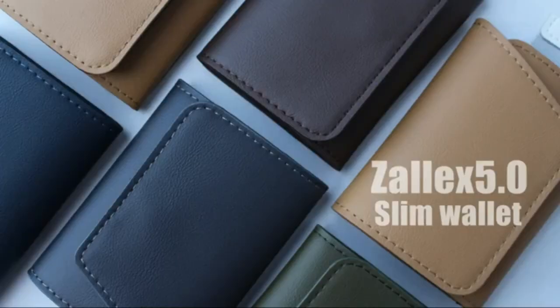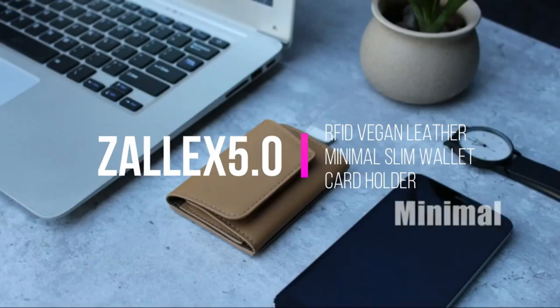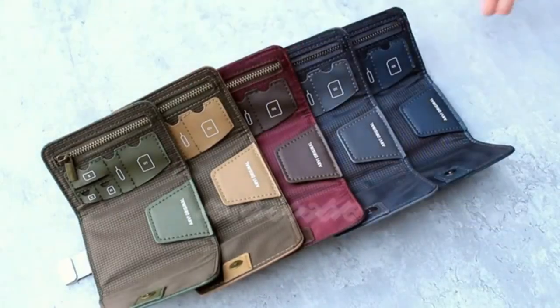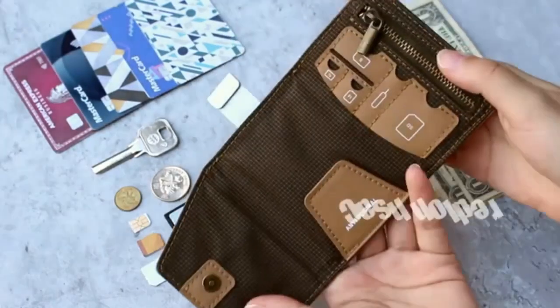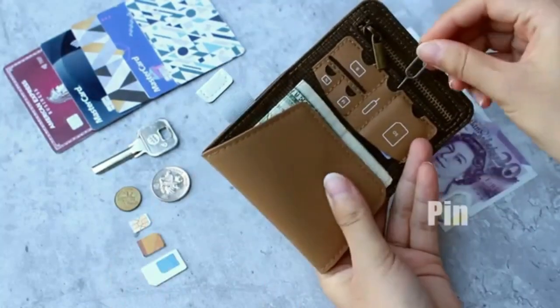Slim and compact, cash and coin friendly, stylish and simple — Zalex Wallet is designed to be one of the most functional minimal wallets, and this is the fifth generation of Zalex Wallet. We have made great improvements to the materials and added a lot of new features.